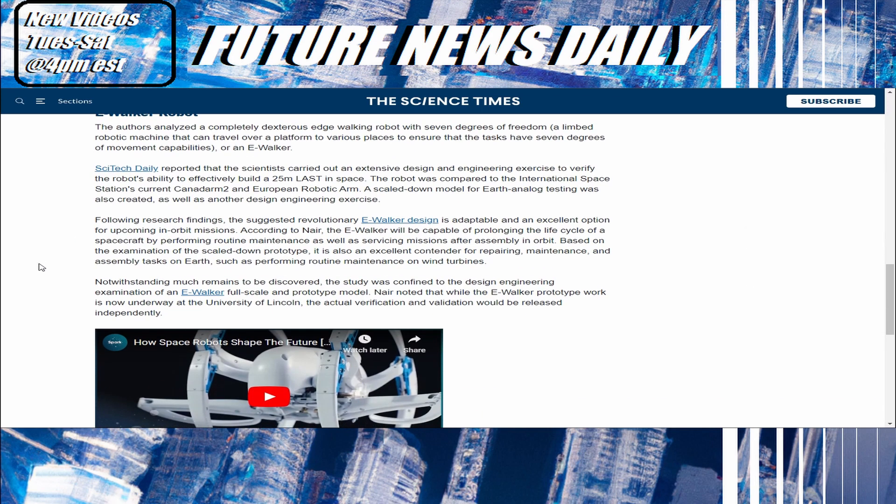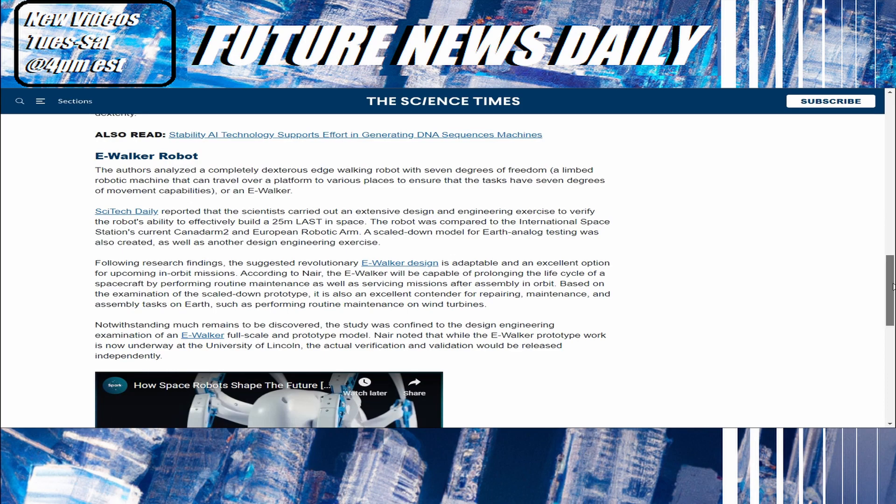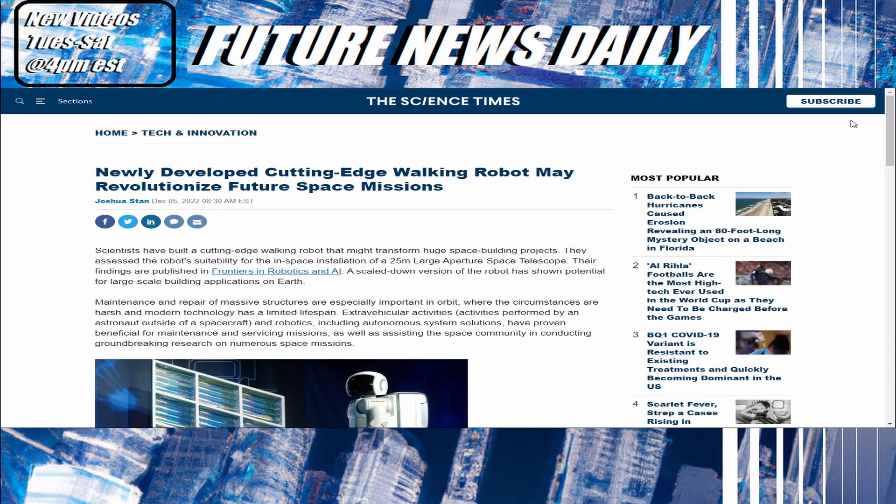Notwithstanding, much remains to be discovered — the study was confined to the design engineering examination of an e-walker full-scale and prototype model. Nair noted that while the e-walker prototype work is now underway at the University of Lincoln, the actual verification and validation would be released independently. That is the last article I have for you today. Don't forget this video is for educational purposes only. I will never recommend any investments, solicit your time or money, attempt to contact you on any other platform, or own any rights to the information within this content. Thanks for tuning in, and I will see you in the next one.